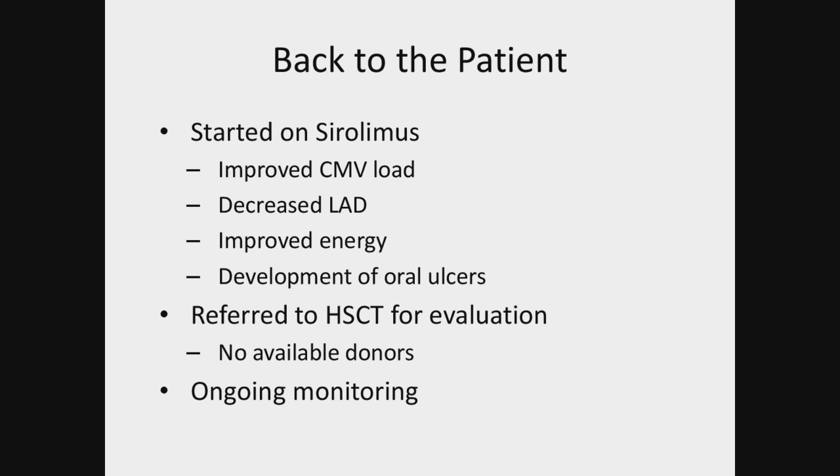The oral ulcers were sirolimus-related — as soon as we decreased the dose, the ulcers resolved. The point is, you can just re-challenge and we will be fine. Does anyone have any thoughts on monitoring for lung disease? Because this patient is asymptomatic, but there were some abnormalities on the chest X-ray.